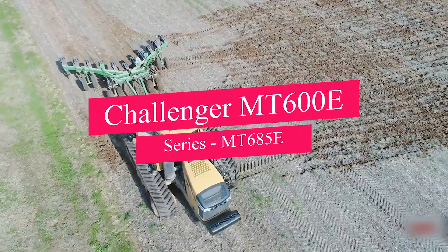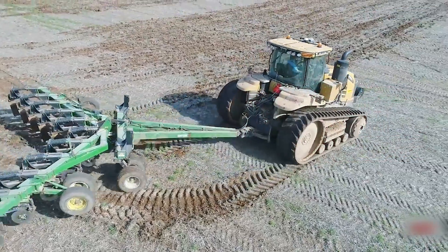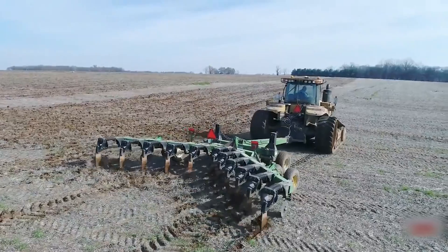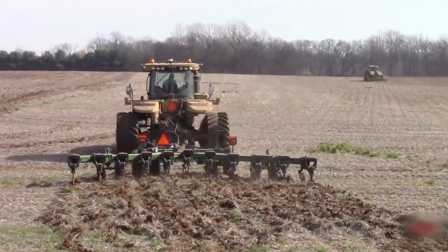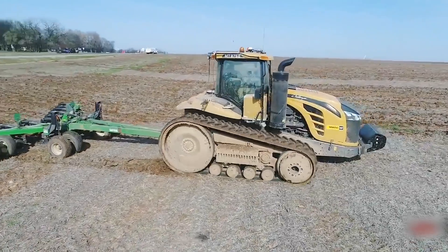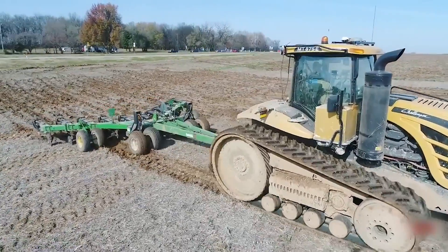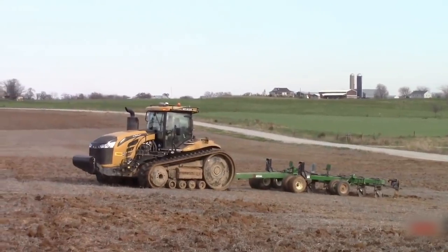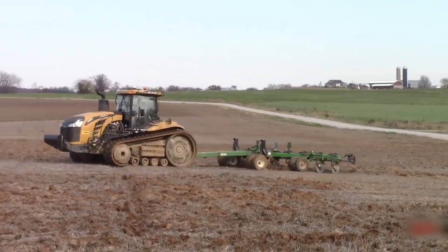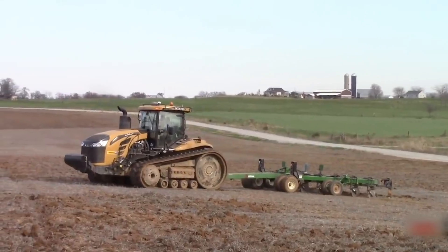Now let's spotlight the heavy-duty champion, the Challenger MT600E Series, MT685E. Engineered for robust row crop tasks, this tractor combines a potent engine with cutting-edge technology for high-performance farming. Its formidable power ensures precision in cultivating, planting, and navigating challenging field conditions. Beyond brawn, the MT685E seamlessly integrates advanced technology, from precision guidance to innovative monitoring. Optimizing heavy-duty farming tasks, comfort doesn't take a backseat, offering an ergonomic cabin for sustained focus. The Challenger MT685E isn't just a tractor — it's a reliable partner for farmers tackling the challenges of modern, heavy-duty, row crop farming.